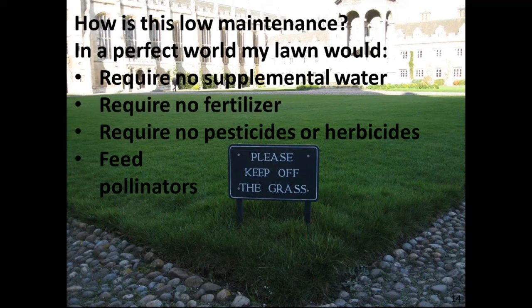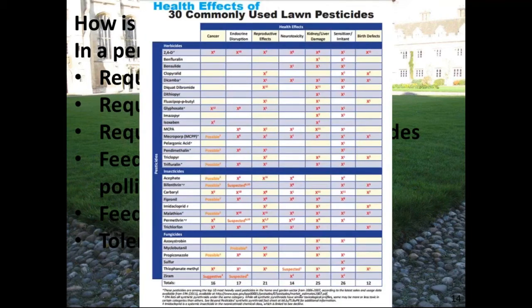Not only do we not want to poison pollinators, we want to feed them. And if it's going to be a lawn, it needs to tolerate foot traffic — that's why you can't use antennaria or phlox if you're walking over it every day. The typical lawn is full of problematic chemicals: there are 30 commonly used lawn pesticides, and the most commonly used — 2,4-D — comes with a long list of health effects. When people tell me their kids play on the lawn or their dog runs on it, and then you look at that list of pesticides, you start to wonder.